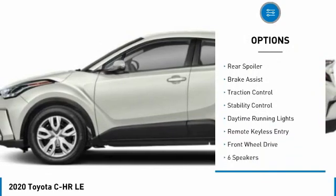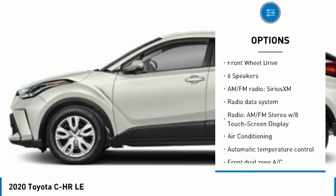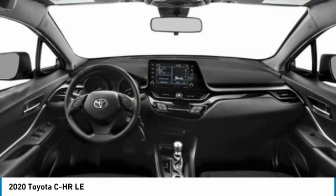heated mirrors, electronic stability control, rear spoiler, brake assist, traction control, stability control, daytime running lights, remote keyless entry, FWD.